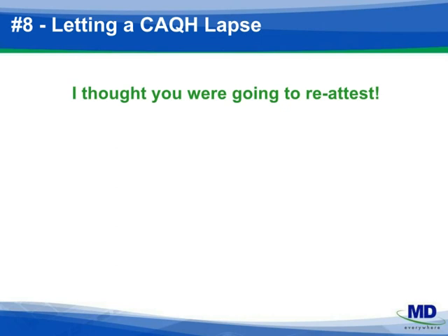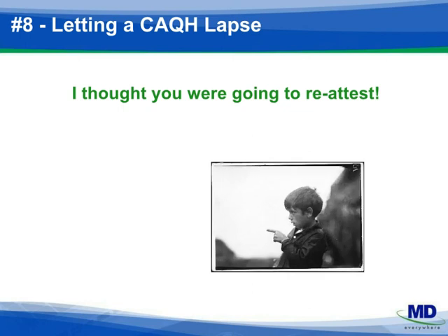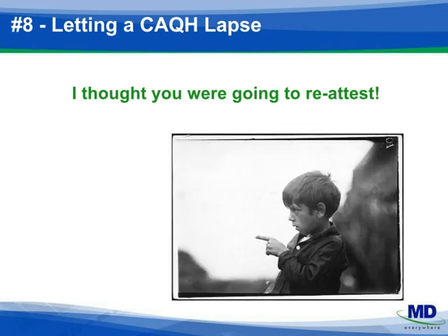Number eight: CAQH profiles need to be reattested, updated, and the credentialing contacts kept current. Be proactive when you're receiving an updated insurance, license, or DEA document and get it loaded onto CAQH with an updated expiration date. You'll avoid delays in recredentialing as part of your routine process. Be clear on who has the responsibility to maintain CAQH profiles within your organization, and make sure someone else is copied on activity as a check and balance.